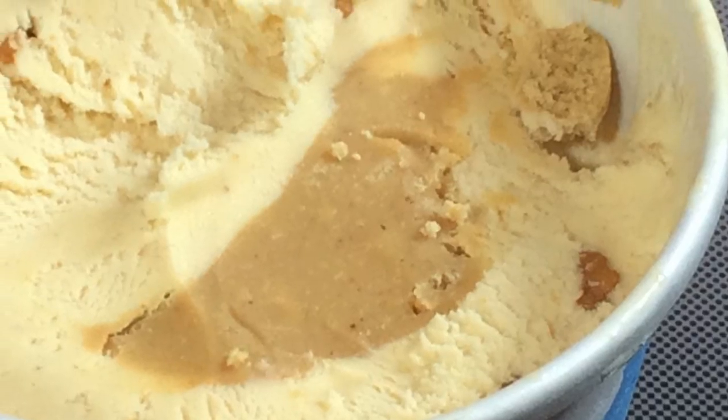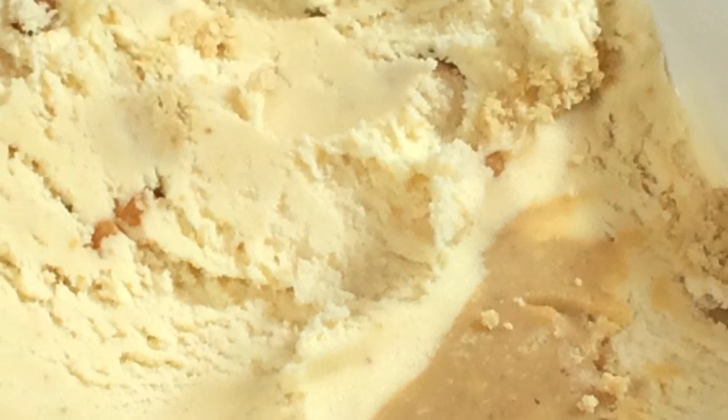I'm a ginormous peanut butter fan — I mean there really isn't a two, just like one: I'm a really big peanut butter fan. And this is peanut butter ice cream with peanut butter cookie bits, with a peanut butter core, and then something called peanut butter sugar. I don't know what that is, but that could be amazing.